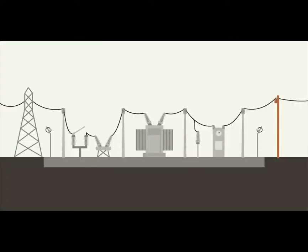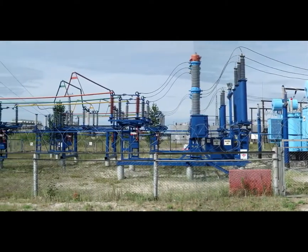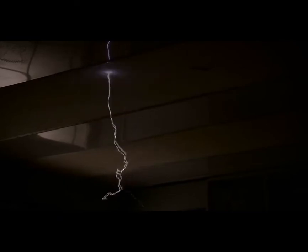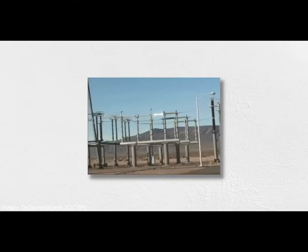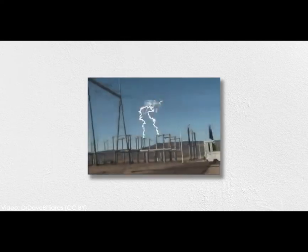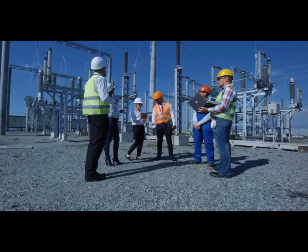Like all equipment, substations occasionally have malfunctions or things that simply require regular maintenance. To avoid shutting down the entire substation, we need switches that can isolate equipment, transfer load, and control the flow of electricity along the bus. Turning on and off high voltage lines isn't as simple as flipping a light switch — at high voltages, even air can act like a conductor, which means even if you create a break in the line, electricity can continue flowing in a phenomenon known as an arc. Arcing is incredibly dangerous and damaging to equipment, so switching in a substation is a carefully controlled procedure with specially designed equipment.